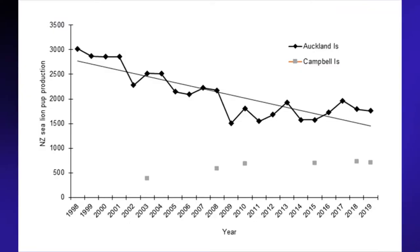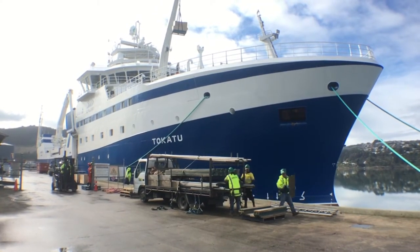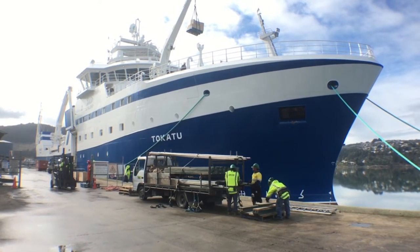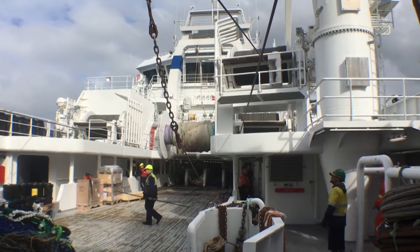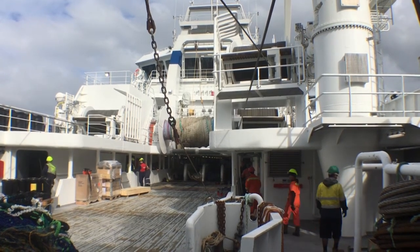Unfortunately, it's not all good news. Over the past 20 years, the number of pups produced on the sub-Antarctic islands of Auckland and Campbell have almost halved, from 3,000 to well under 2,000 per year. Research by University of Otago Associate Professor Bruce Robertson suggests that the decline of sea lions at the Auckland and Campbell Islands is because the population is being harmed when they are caught up as bycatch on New Zealand's deep water trawlers.